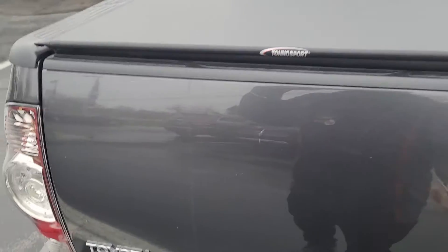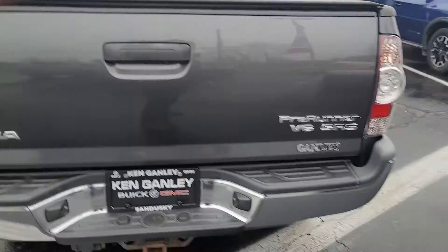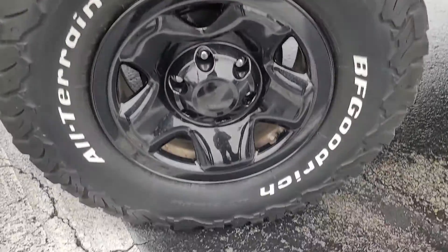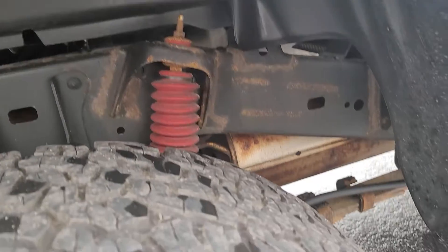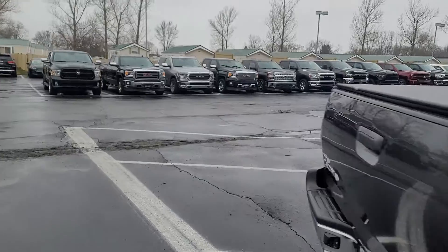It also has the backup camera, and there's already a tonneau cover on it. Inside looks great — it's got a good mat, and really good tires as you can see. Underneath there looks solid, and I like the black wheels too. I'll take you inside.